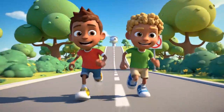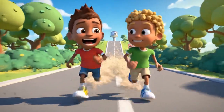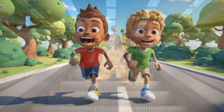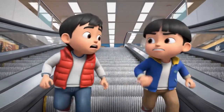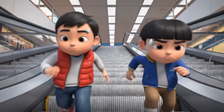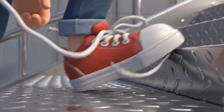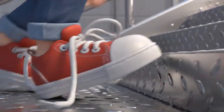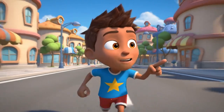The last one to the top is a rotten egg. Harder than it looks. Come on, Peter! I'm winning!